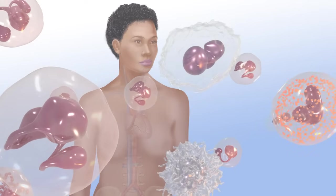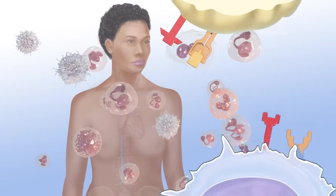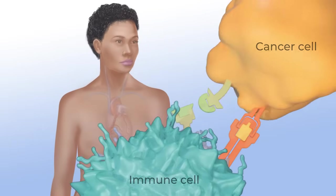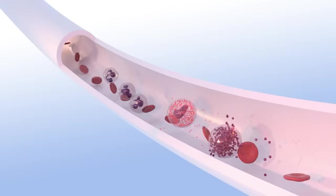Immunotherapy is an exciting area of cancer research that is changing the way we think about cancer treatment. Immunotherapy works by using the body's immune system to fight cancer. The immune system is a complex network of organs, tissues, and cells, and the substances they make.